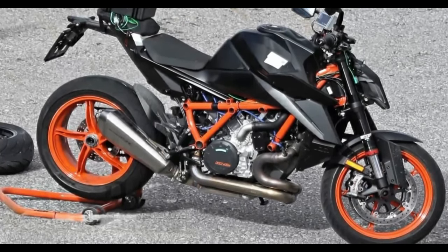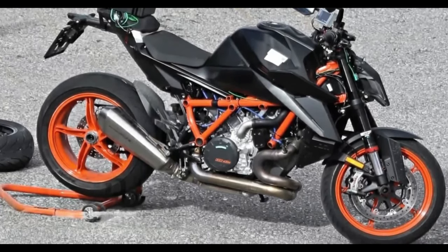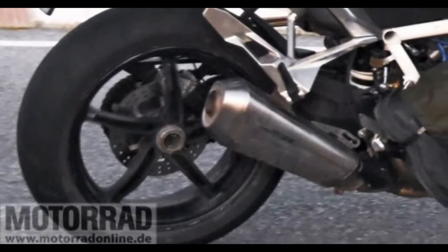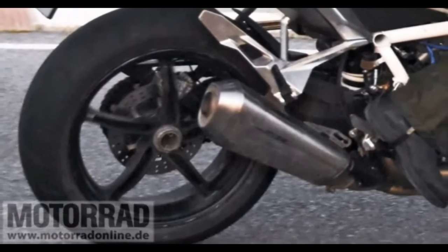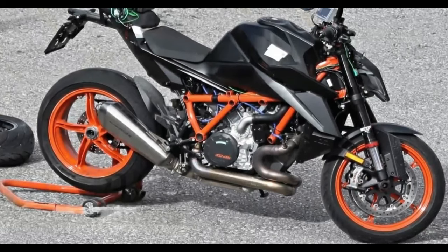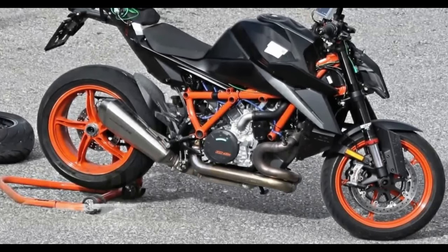The test bike seen here is equipped with adjustable WP-USD front forks and a monoshock. Meanwhile, the braking hardware comprises dual front and a single rear disc with Brembo calipers. This setup is mounted on 17-inch alloy wheels wrapped in sticky road-biased rubber.